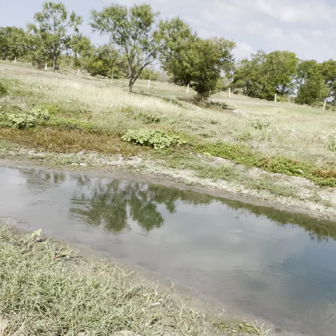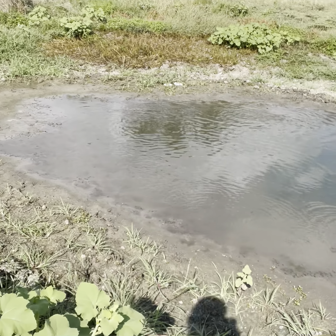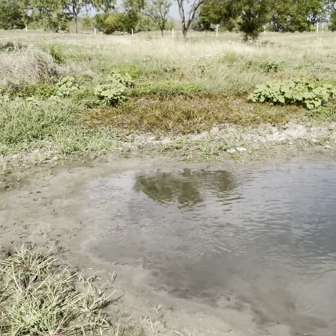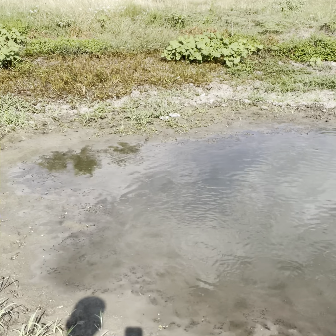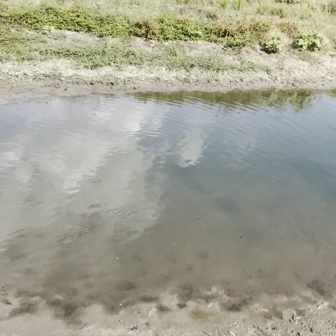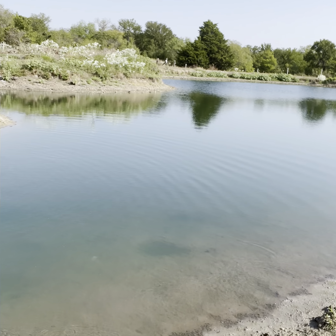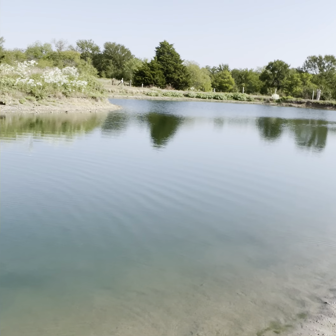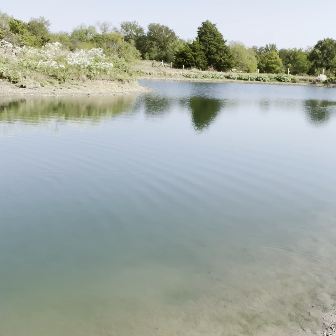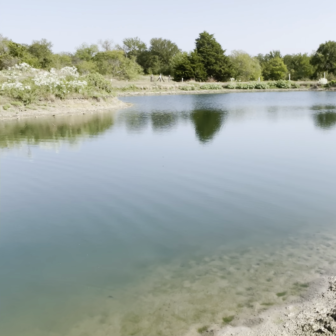Check out this pond real quick — lots of minnows and lots of tadpoles. Look at them all — most of those are minnows right there, you can see some baby frogs too. Tons of minnows. Pond looks pretty good. It's been about a month since I treated it with beneficial bacteria, Muck Away, and some Eco Boost.